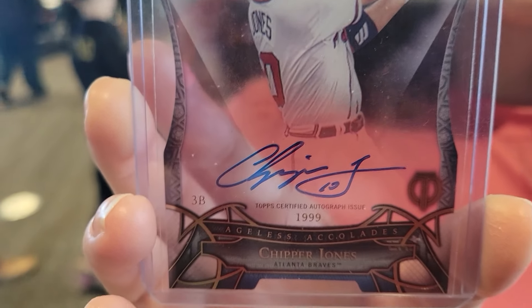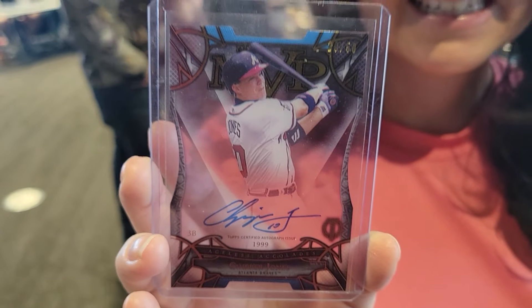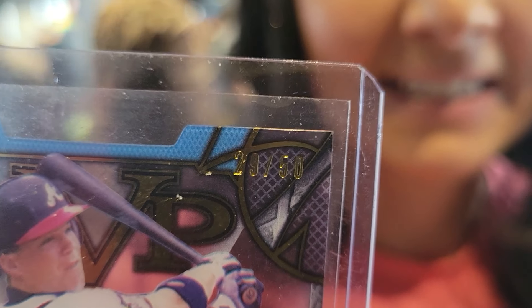My favorite person at the show is Winter. She picked up — this is Rich's card — Chipper Jones auto acetate, out of 50. Awesome, honey. Have a good day. Thank you. Bye.